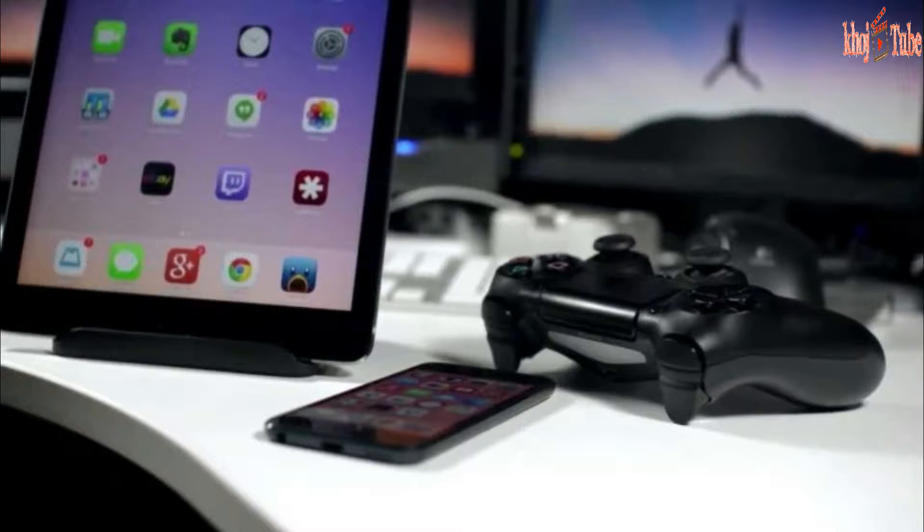Unfortunately, you can't associate a DualShock anymore unless you've jailbroken it. So outsider alternatives are likely the best approach.